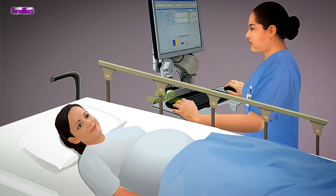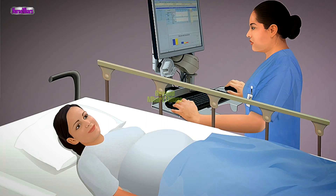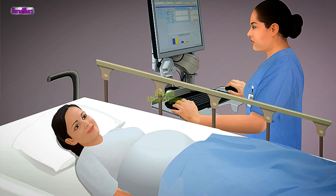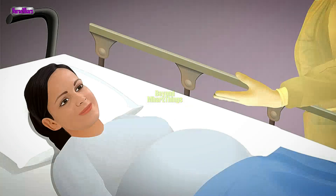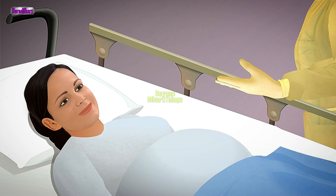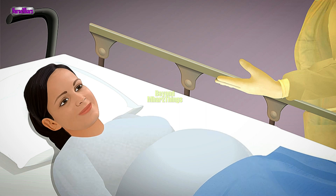Preparation. Obtain a brief history to determine the following information: the expected due date, any complications with this pregnancy, whether a multiple birth is anticipated, whether the membranes have ruptured, and the color of the amniotic fluid. Assist the mother with the breathing techniques she learned in prenatal classes. If she has not had prenatal classes, instruct her to inhale through the mouth and exhale slowly through pursed lips. If necessary, breathe this way with her to gain her cooperation.